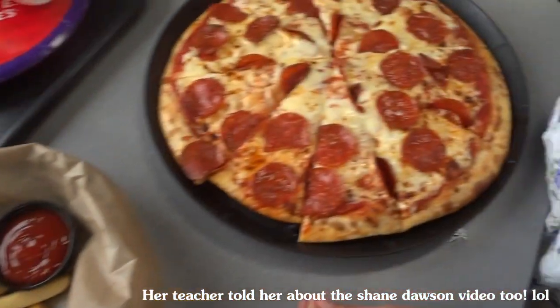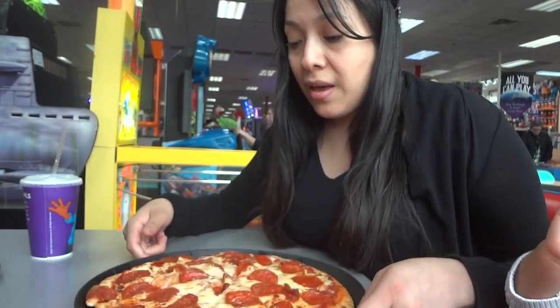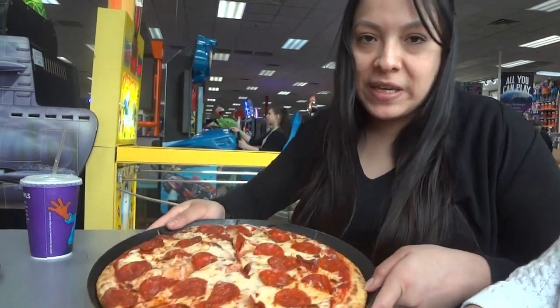So we got some fries and we got some pizza. Let's try it. Alright guys, this is what our pizza looks like. It looks good. This piece does look a little bit small, but I think it's from when they slid the pizza in.